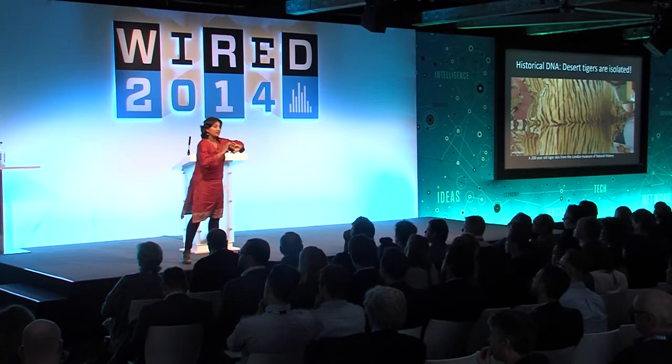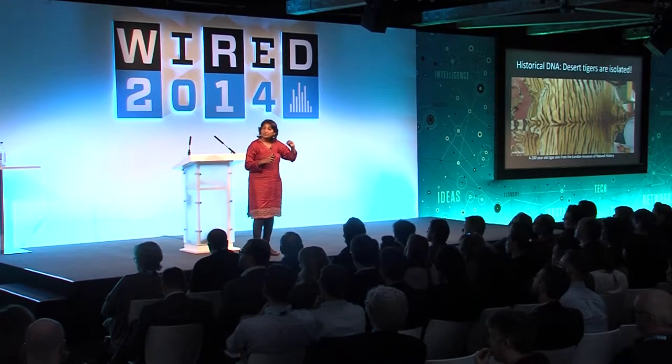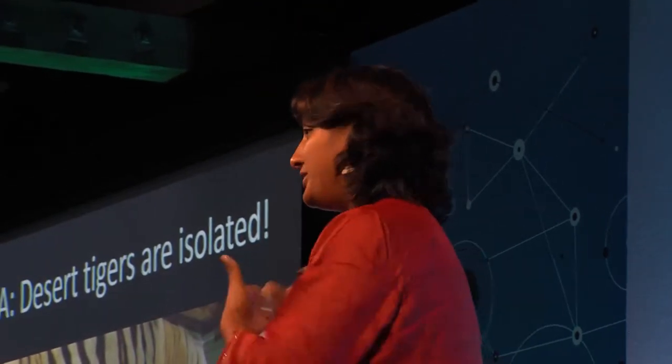It also told us something more interesting: certain populations of tigers, like the desert tigers, have become completely isolated from the rest of the Indian subcontinent. There's now only one population left in the desert. Individuals there tend to be inbred, with high levels of relatedness between tigers. So if you're thinking about their future, it's hard to be optimistic for that particular population. Looking at their DNA allowed us to infer that they've been through a population crash, lost a lot of variants, and are now isolated and potentially heading towards extinction.